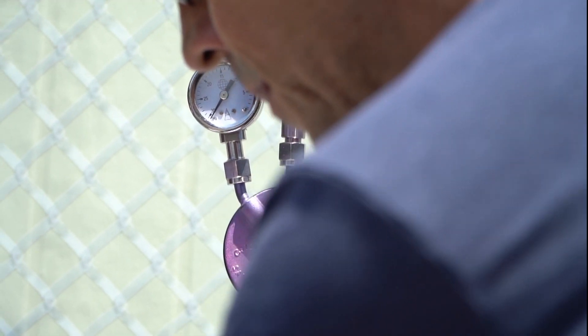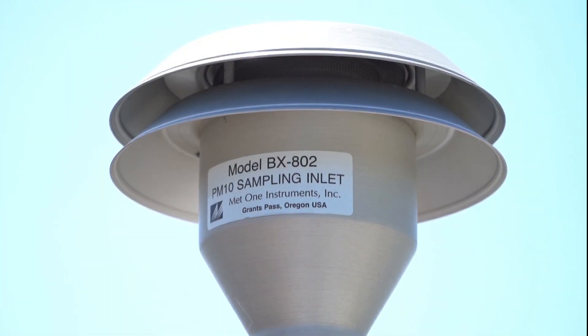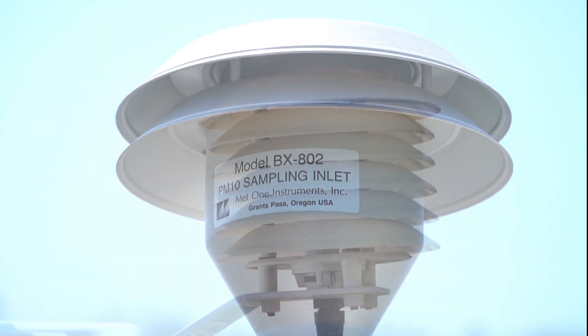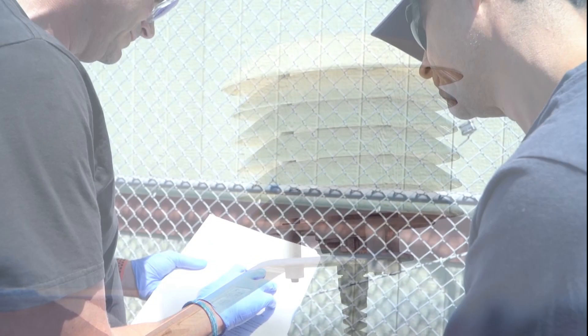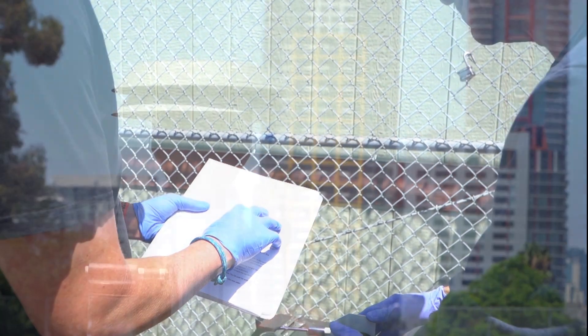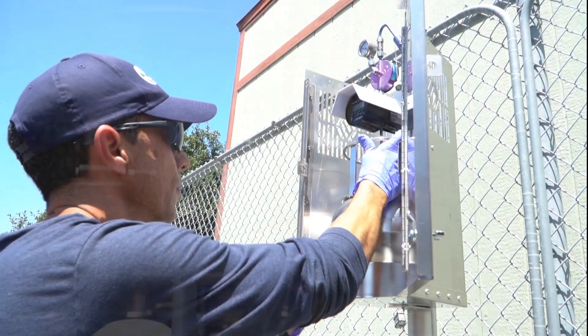When we want to monitor air quality, we typically divide our types of instruments into two different categories. We have instruments that collect samples over the course of a full 24-hour period. These continuous measurements can help us analyze the air quality at different times of day, different days of the week, and really drill down into what might be causing the air quality to be poorer at certain times.